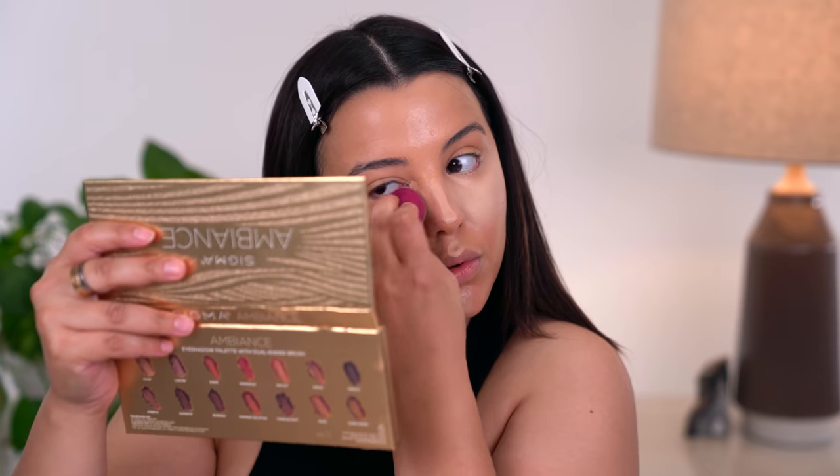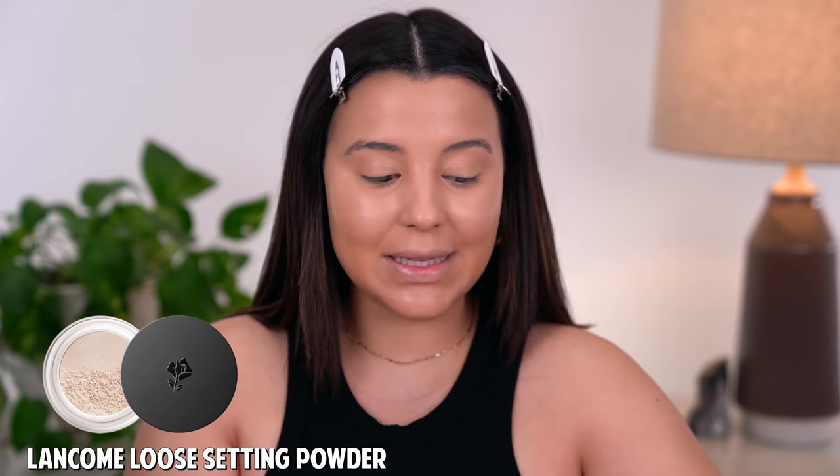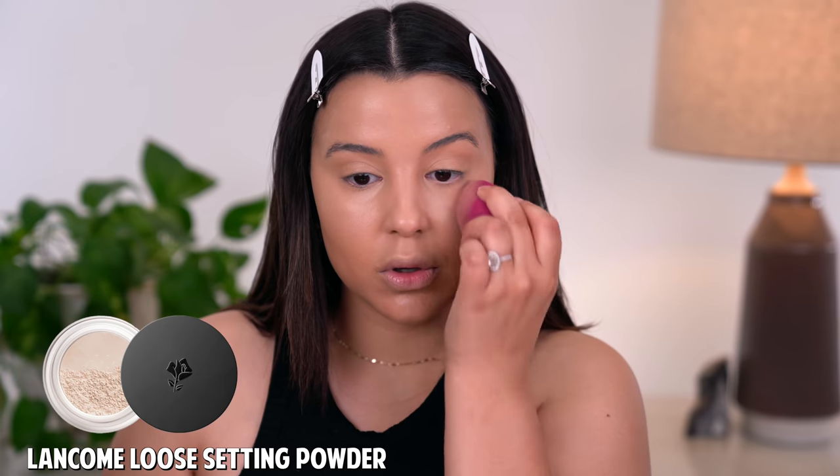I'm going to take the big applicator and put it underneath my eyes to brighten a little bit. The next thing I'm going to do is go in with a little bit of loose under-eye powder, because when you don't set concealer, it turns into a hot mess. Even though we're going for a very luminous base, we still want to make sure we're setting our liquids and our creams down properly. I'm using this powder by Lancôme — anytime I use it, my under-eye area looks incredibly airbrushed.